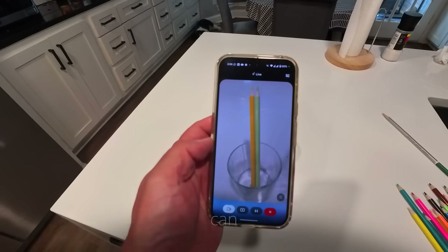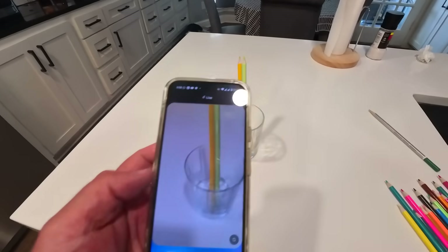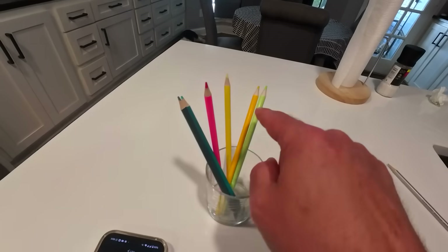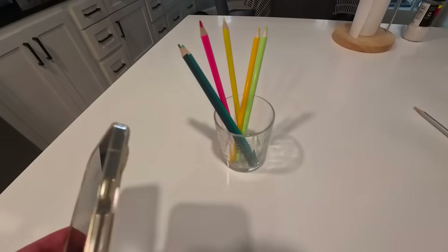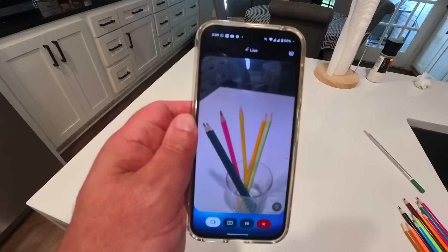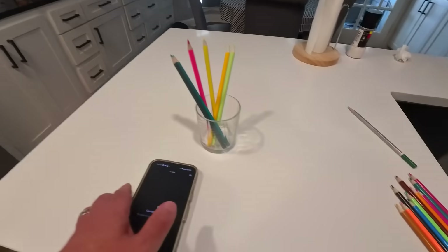Well, mostly. How many pencils can you see in the glass? I can only see two pencils in the glass. Oh, you got that one right. So let's up the ante a little bit — let me grab a bunch more and stick them in the glass, and we'll try this again. Now we've got six pencils in this glass. Let's see. How many are in the glass now? I can see six pencils in the glass. Okay, so it got that one right as well.